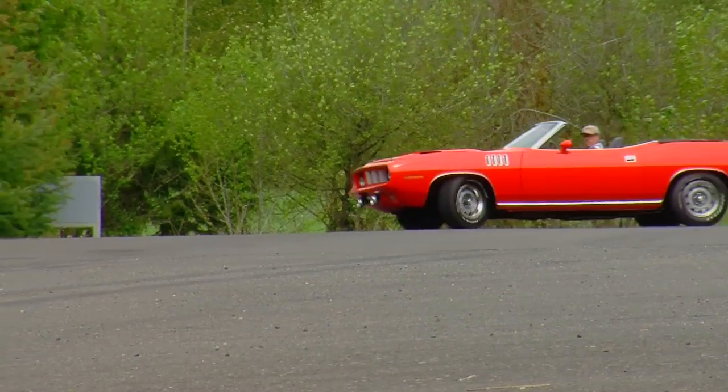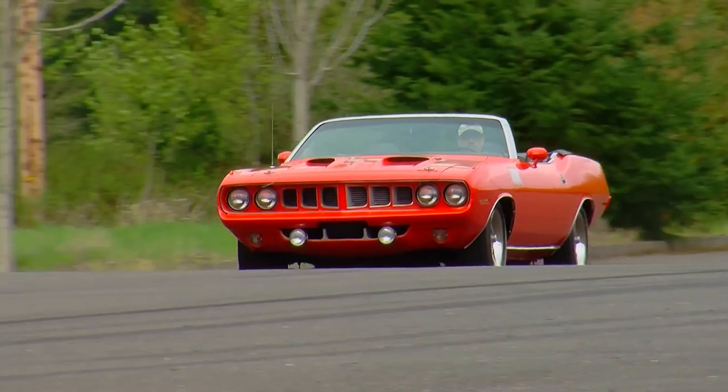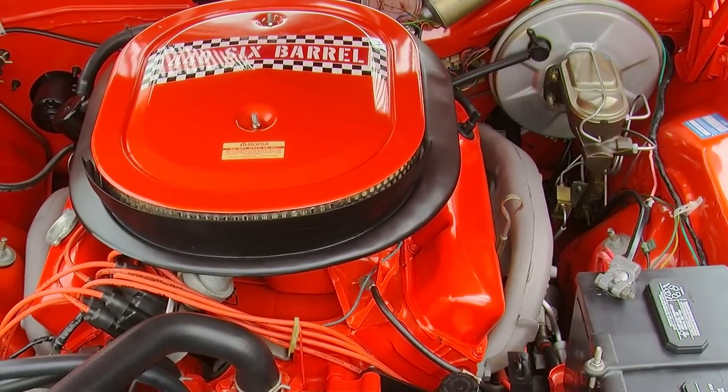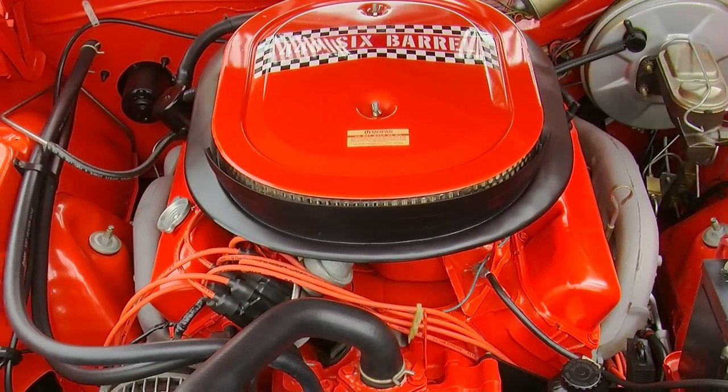The 440 six-pack was almost as quick as a 426 Hemi car, but the 440 engine option was about half the price of the 426 Hemi upgrade. And for the days when you wanted to be practical, the three two-barrel carburetors were sequential, so you could putt around on the center two-barrel and get decent fuel economy.